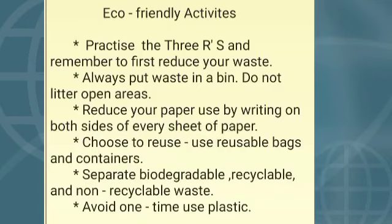Now let us see eco-friendly activities. Practice the three R's — do you know what the three R's are? They are reduce, reuse, and recycle. Practice the three R's and remember to first reduce your waste.